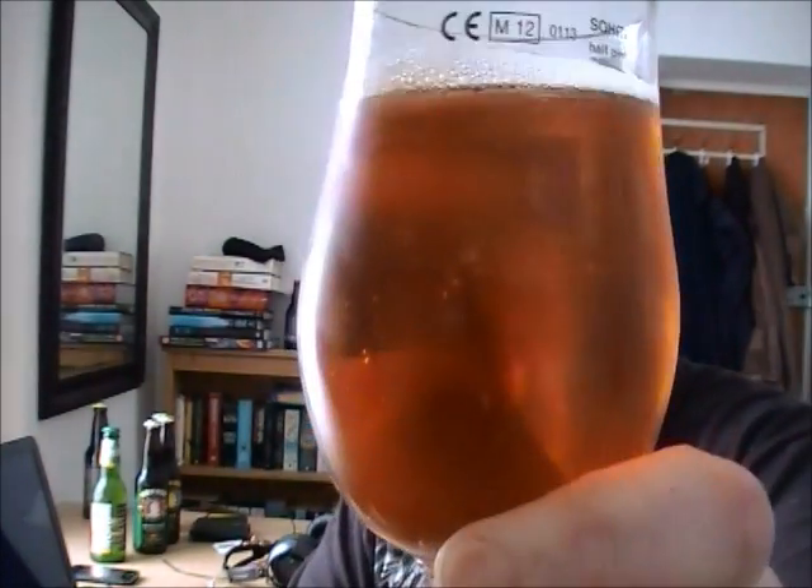I was expecting it to be a bit smoky or different, because it's matured in oak barrels. So anyway, let's give it a go — cheers guys!